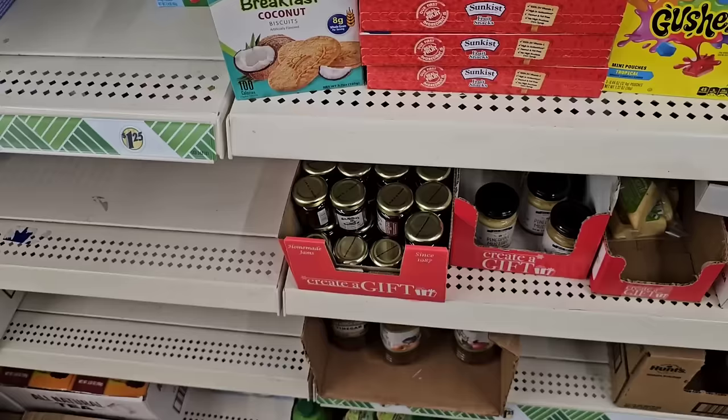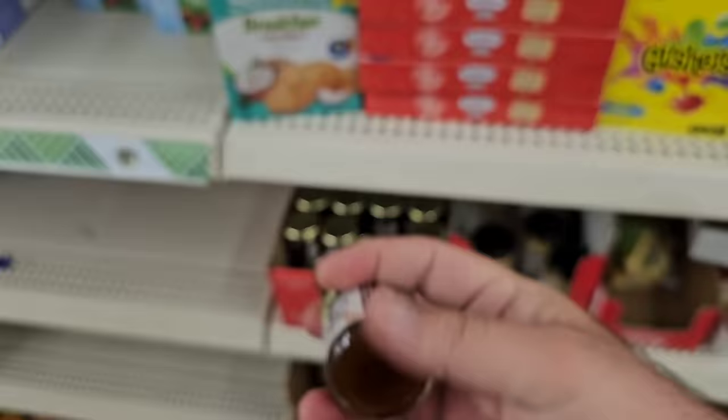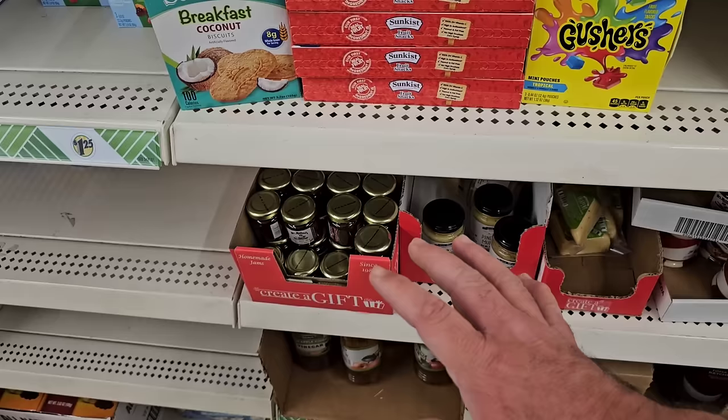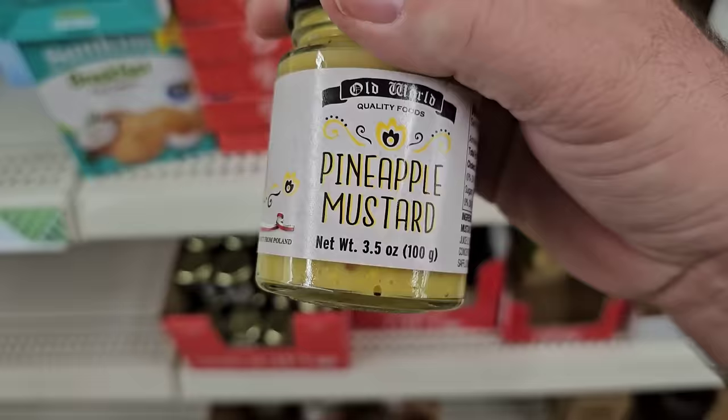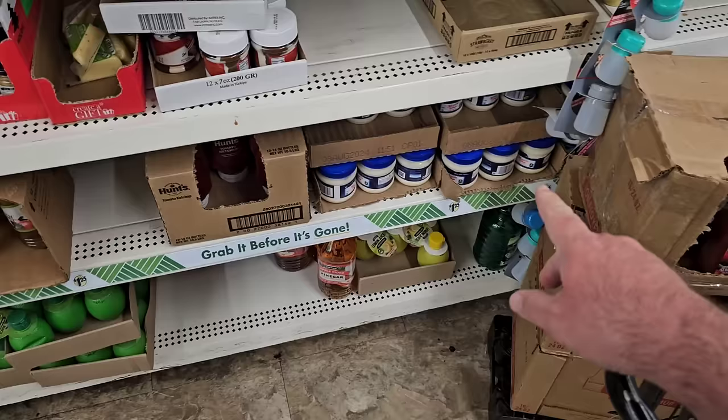Whether prices go up on a lot of these different things or not, this is a fan favorite on the channel — this Pepper Peach Jam by Miss Miller's. Tiny, but $1.25. You may want to go ahead and get to Dollar Tree and start stocking up on some of the things that you like anyway, because some of these prices may go up to $1.50. They got the little mayos here — Miracle Whip, and Kraft mayo too.